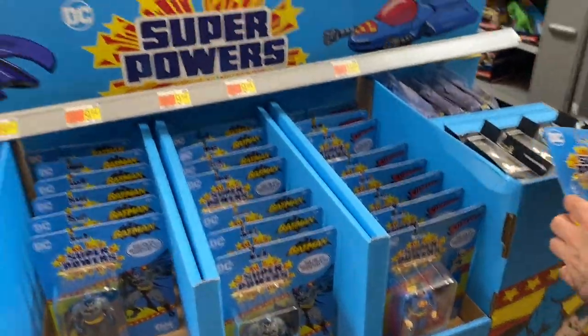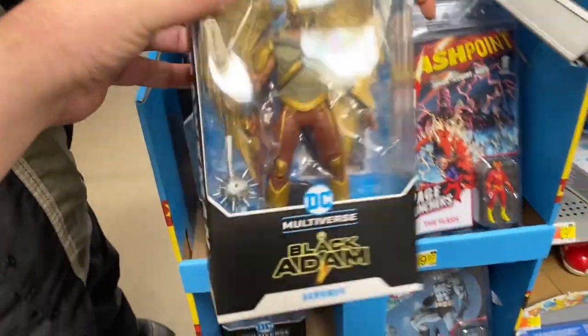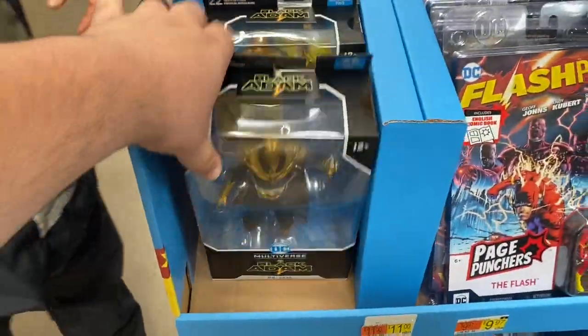The next wave should be out as well. This whole shipper is really nice. Oh man, it's the Flash if you need one. Haven't even seen these yet. Oh, the Doctor Fate. Did you see the Doctor Fate?